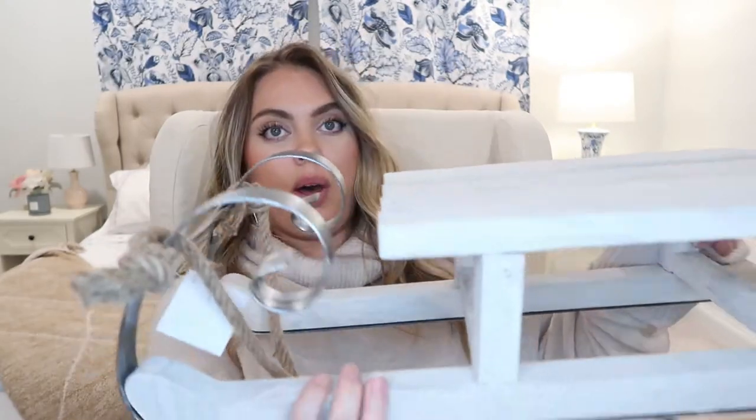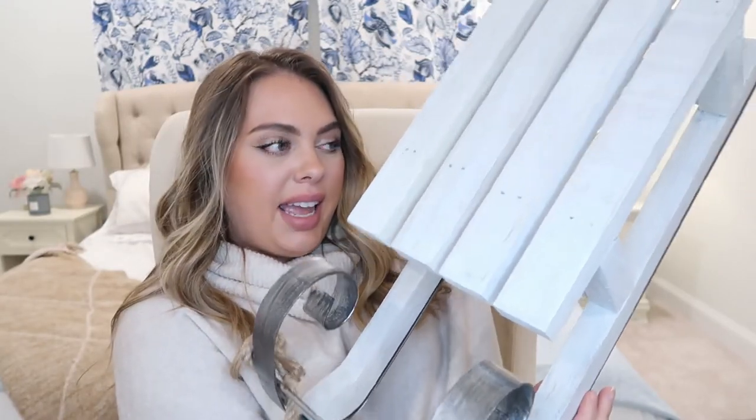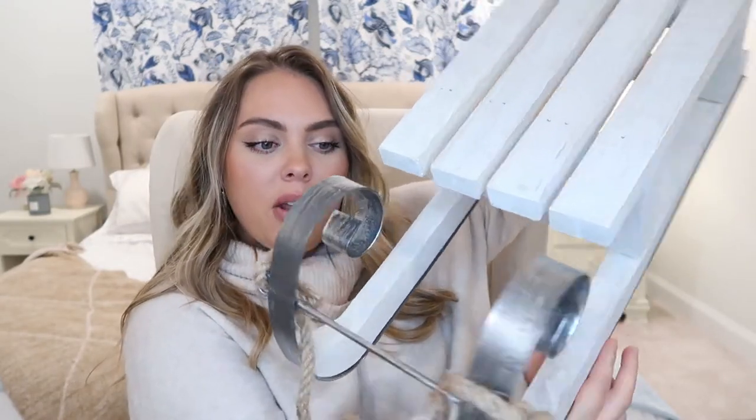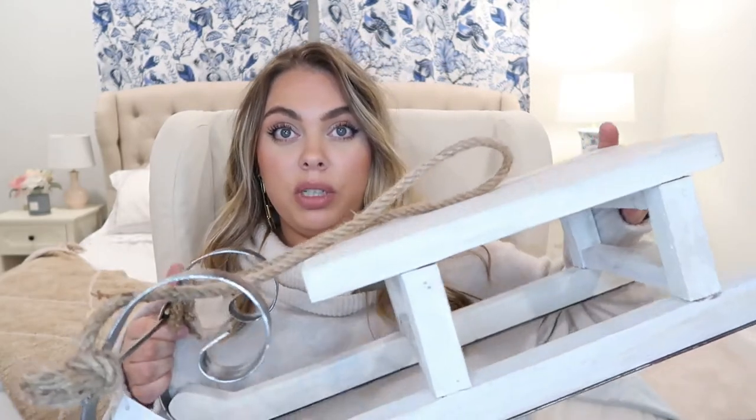This one is a big one — Santa always needs a sled, right? I got this giant wood sled with some galvanized metal and a cute rope. I have another sled but it's a different color wood, so I thought this one would go better with my decor this year. It was priced at $49.99 but 50% off, and it's really beautiful with a light, light wood color.